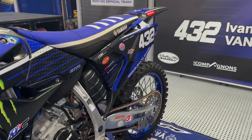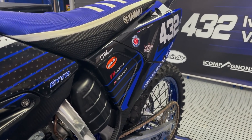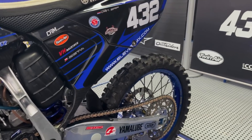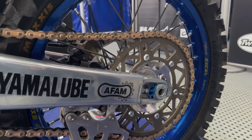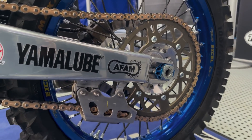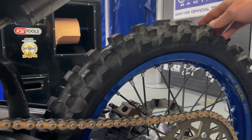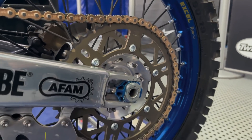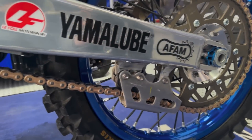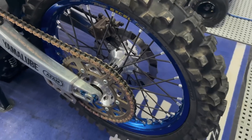We are riding also with the subframe in carbon — exactly the same size as the standard one. The swingarm, we polished. Very nice effect. We are riding with AFAM sprockets and AFAM chain, with hand-built wheel hubs and Excel rims. Our tires are Maxxis.